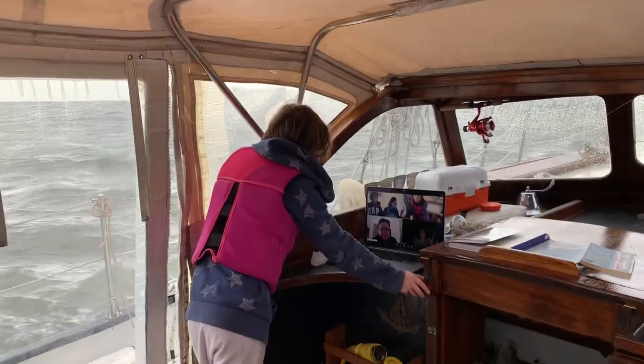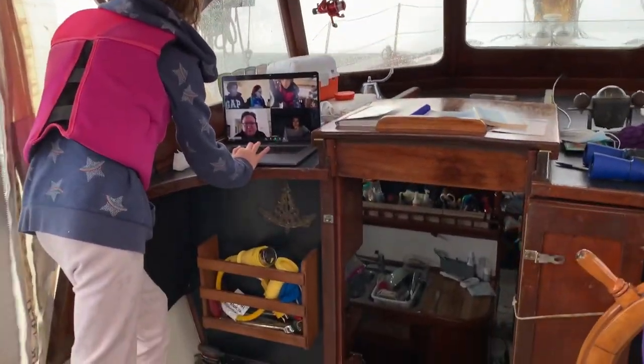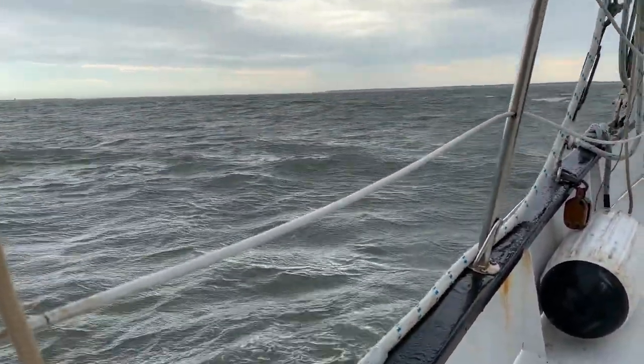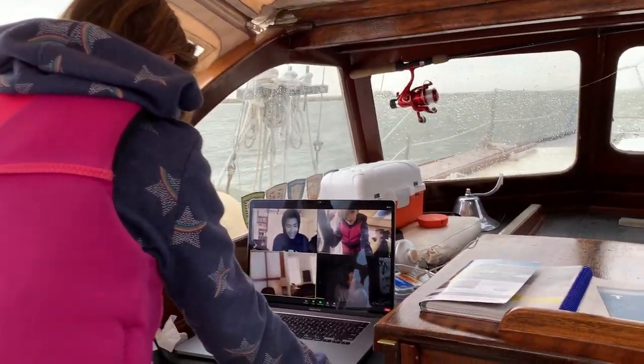Robert just got yelled at for being out on the bowsprit, which is fine, but then they weren't holding on to the railing, which is not fine. So they got in trouble and had to go below. It's tough being 10 years old on a boat sometimes. But talking to family, even long distance, can make up for it.